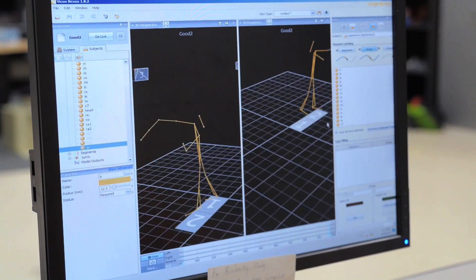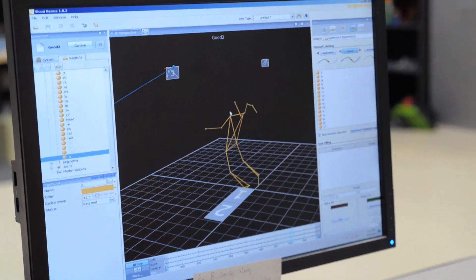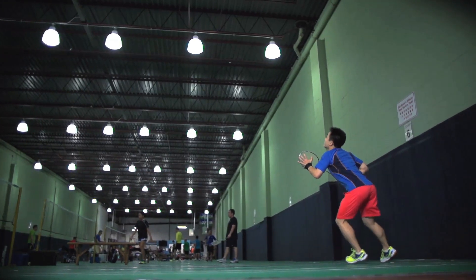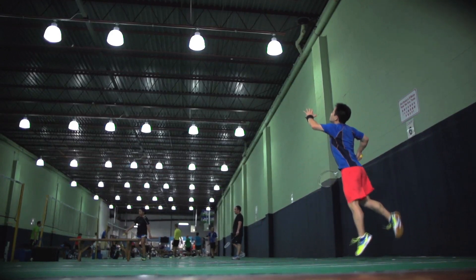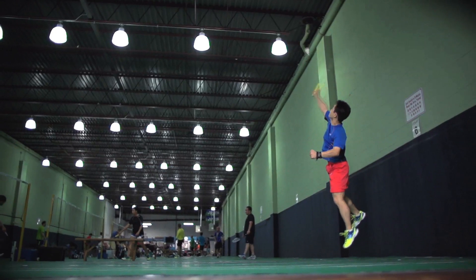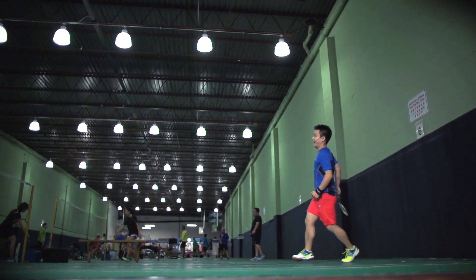It's really hard to get that angle right because it's a complicated process. You have to bend your knees to lower your weight so that you can jump. Then the energy is passed from the lower body to the upper body, to the shoulder, to the elbow, to the wrist, and eventually to the finger. All that energy is added up and passed through the racket to the shuttlecock.